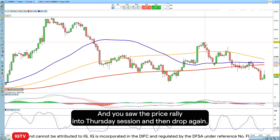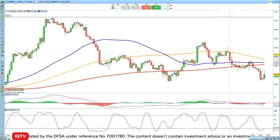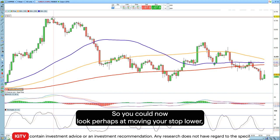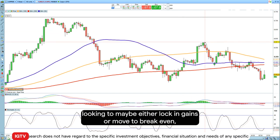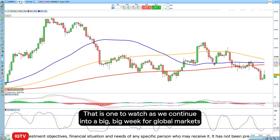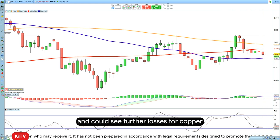The price rallied into Thursday's session and then dropped again, so this trade is still working out for the time being. It's well within its move to the downside and we could see it move further. You could now look at moving your stop lower — looking to lock in gains or move it to break even — although perhaps there's some more downside potentially to come. So that is one to watch as we continue into a big week for global markets, and we could see further losses for copper.